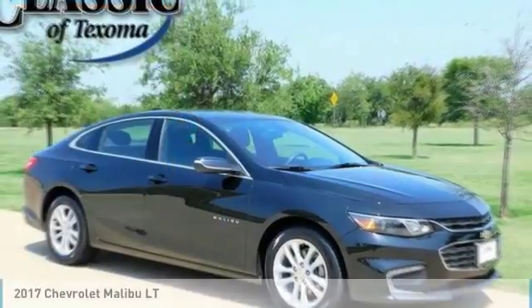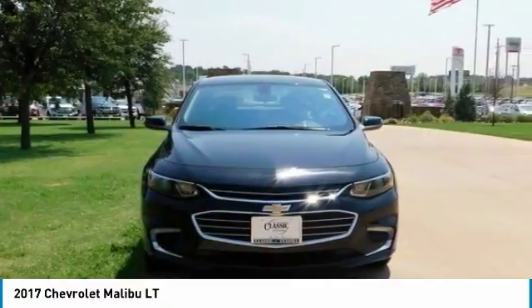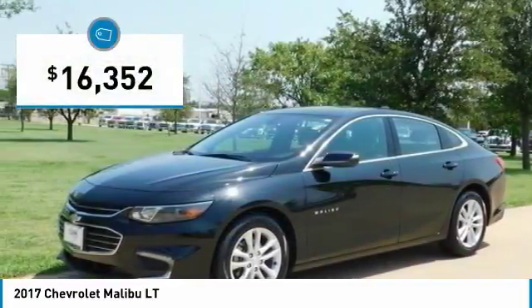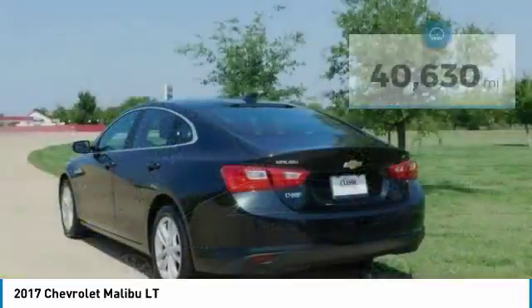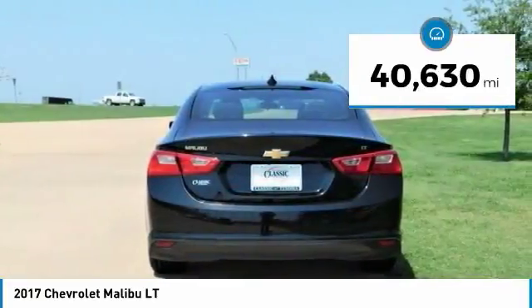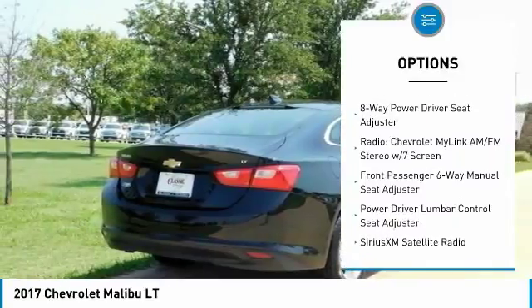Owner clean Carfax, black metallic 2017 Chevrolet Malibu LT, FWD, 6-speed automatic, 1.5-liter, jet black cloth interior. Recent arrival, 36/27 highway MPG. 2017 IIHS Top Safety Pick with optional front crash prevention.